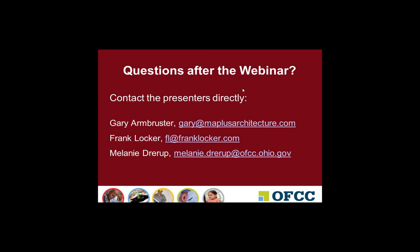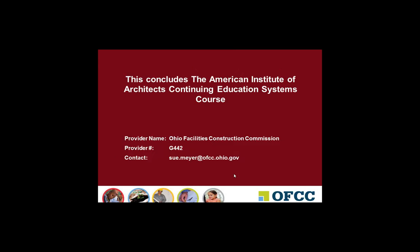This is the end of the questions for today. We want to thank everybody for coming. So let me get to the last slide so that everybody knows this is the official end of the webinar. If you're interested in receiving credit — either for self-reporting or for AIA — please send me an email at sue.meyer at ofcc.ohio.gov with your AIA number and request for credit. Thank you for joining us today.